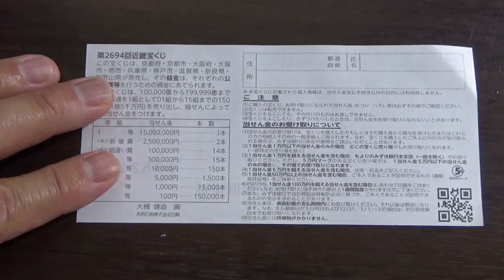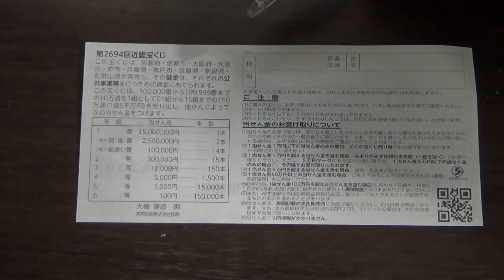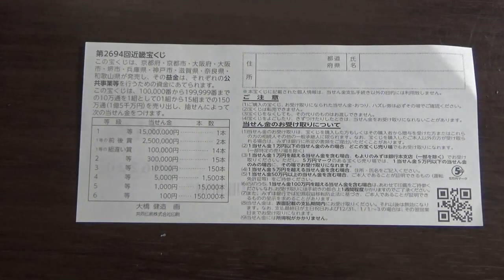Quickly looking at the back. Here is a breakdown of the prizes and the rules in Japanese. If you happen to win the first prize, you're going to have to fill in this area — your prefecture, then your full name, then your address in Japan. All winnings are tax-free in Japan, and even tourists can play this game.